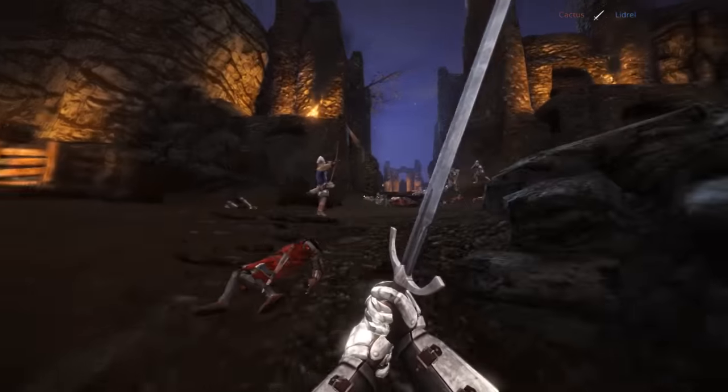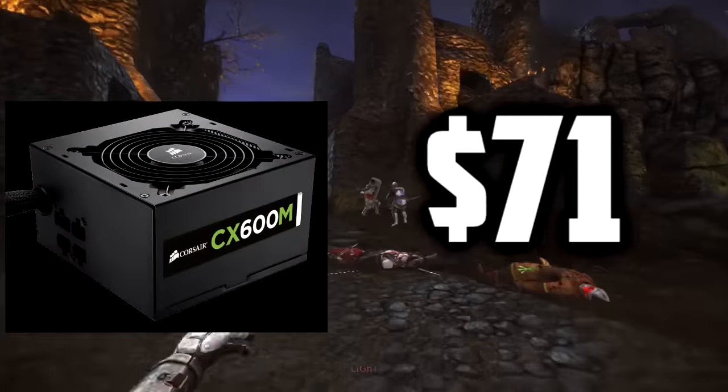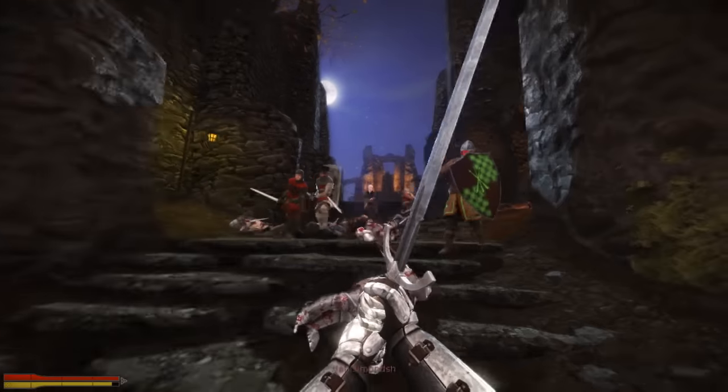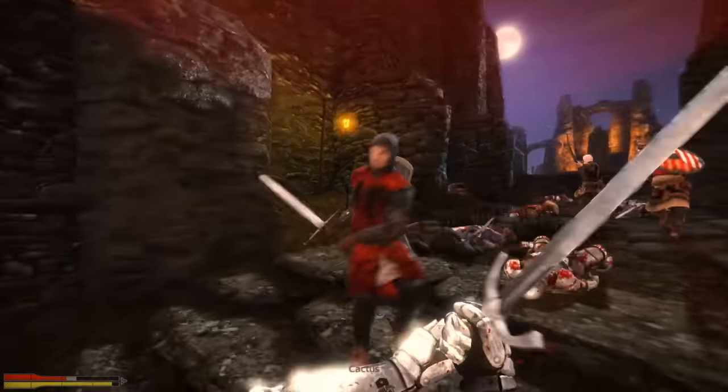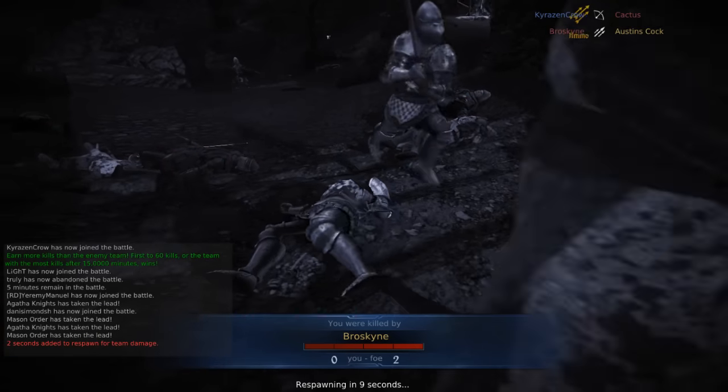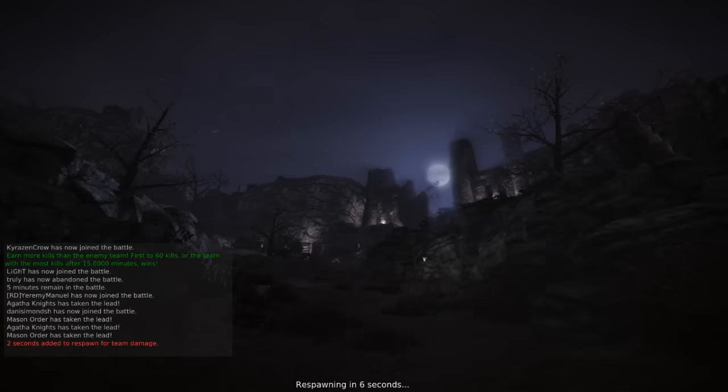Powering the build is the Corsair CX 600-watt 80 Plus Bronze Certified Semi-Modular ATX power supply for $67. This is a 600-watt PSU, which is more than double what you need for this build, and it's semi-modular, which will be great for your cable management. Lastly, there's a standard Samsung optical drive for $18.